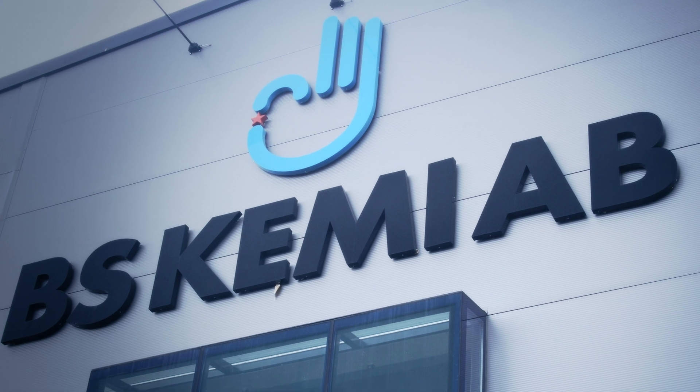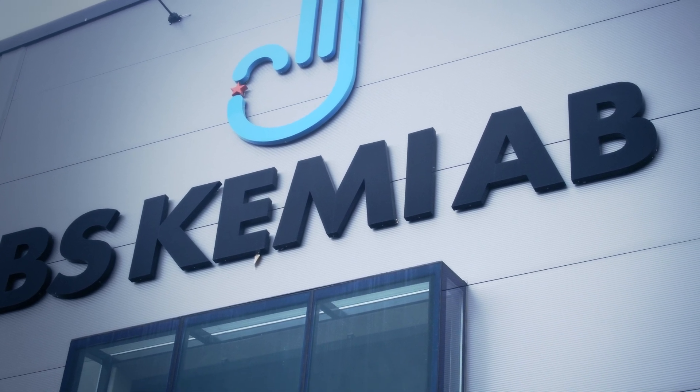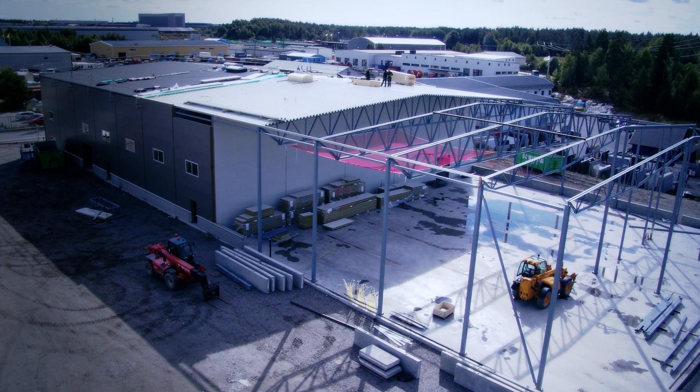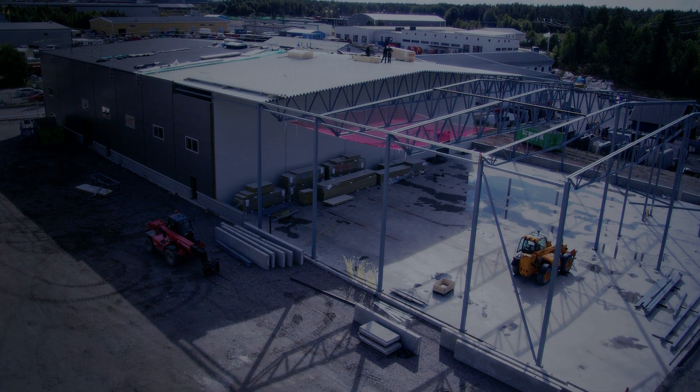Vi hade växt ut våra lokaler på förra stället och vi sökte någon som kunde bygga ungefär 3000 kvadratmeter. Vi hittade North Power som byggde vår lokal, och vi var jättenöjda med resultatet.